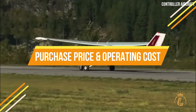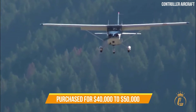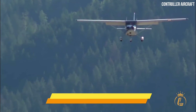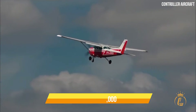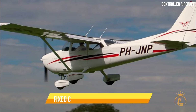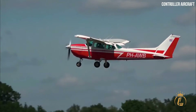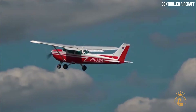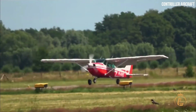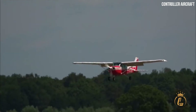A used Cessna 172 Skyhawk can be purchased for $40,000 to $50,000, while brand-new models are worth $400,000. In addition to the purchase price, there are additional fixed costs that range from $800 to $5,000 per year, including insurance, hangar fees, and regular maintenance. It costs approximately $50 to $60 per hour of flight time for variable expenditures such as fuel and engine overhauls.